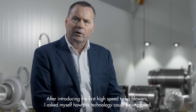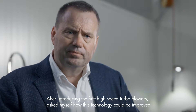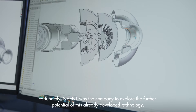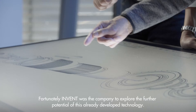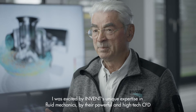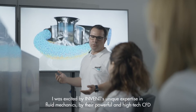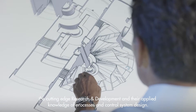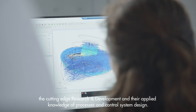After introducing the first high-speed turbo blowers, I asked myself how this technology could be improved and who was capable of doing it. Fortunately, Invent was the company to explore the further potential of this already developed technology. I was excited by Invent's unique expertise in fluid mechanics, their powerful and high-tech CFD, the cutting-edge research and development, and their applied knowledge of processes and control system design.